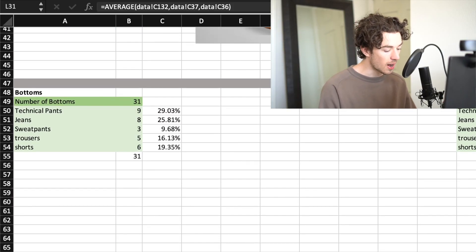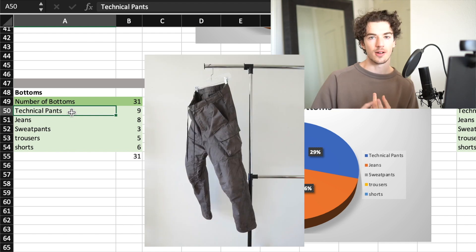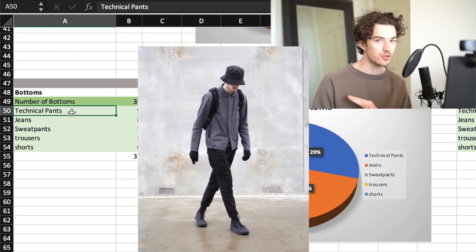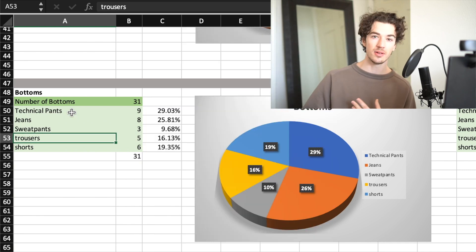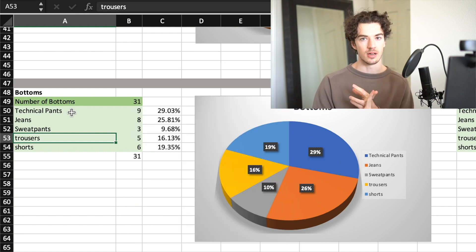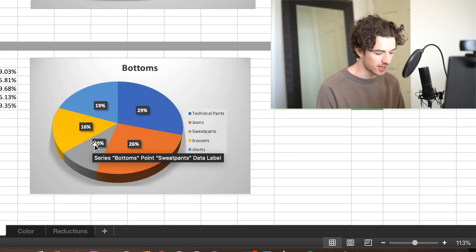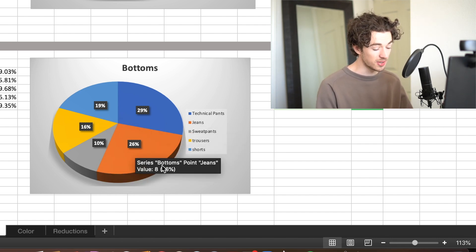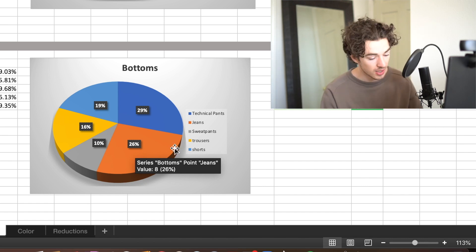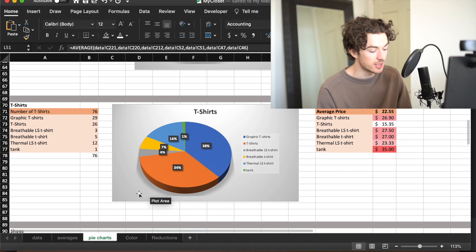Going down to bottoms, I broke them into technical pants - your techy cargo pants, outdoor pants, four-way stretch pants - then jeans, sweatpants, trousers which includes corduroy pants and chinos and non-technical cargo pants, and shorts. The distribution looks pretty accurate and I'm kind of happy with this layout. I could probably sell some jeans since I don't wear them that much. If you want nice technical pants, it's going to cost you - average $172 a pair.